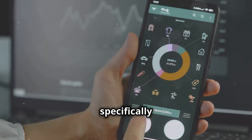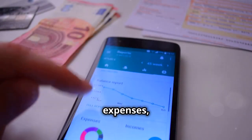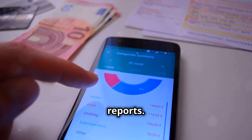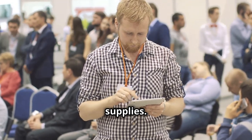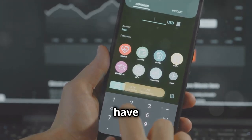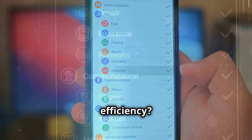You can also find apps specifically designed for business expenses. These apps make it easy to track your income and expenses, create invoices, and generate financial reports. For example, imagine you're at a conference and need to buy supplies. You can quickly use your banking app to check your balance, and after purchasing, immediately record the expense in your business finance app. How's that for efficiency?